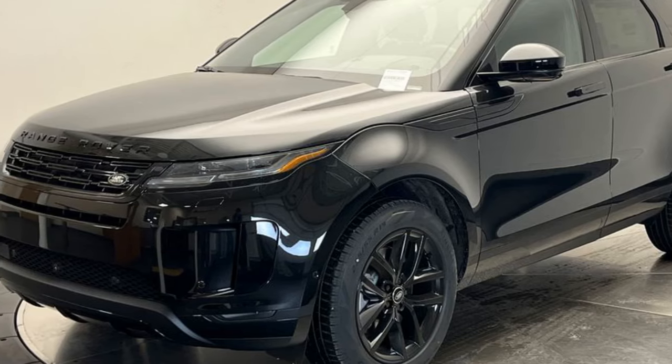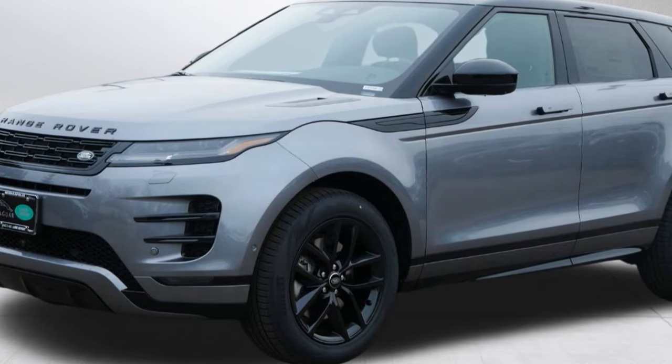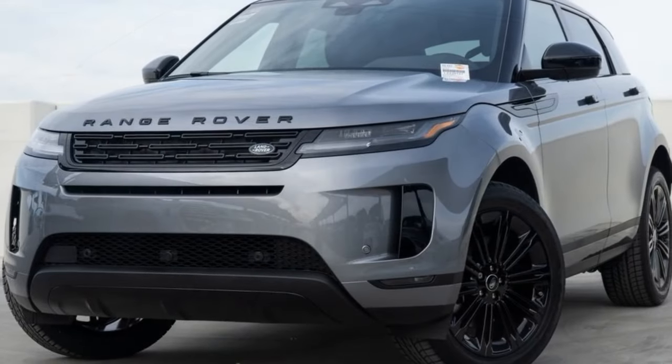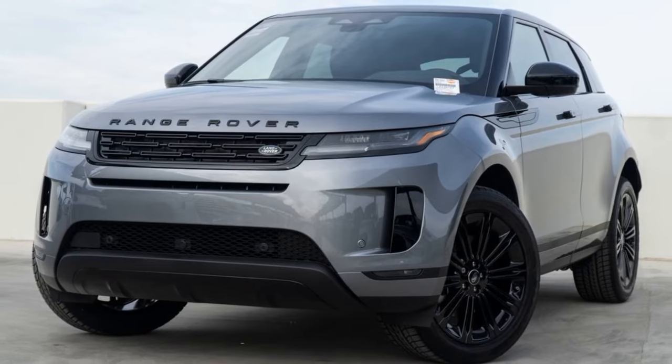Engine and Performance. In the U.S. market, the 2024 Evoque comes with a single powertrain option: a 2.0-liter turbocharged four-cylinder engine producing 246 horsepower and 269 lb-ft of torque.